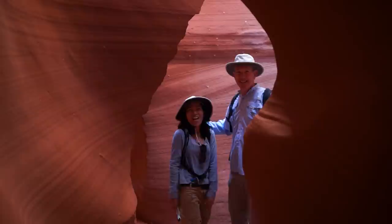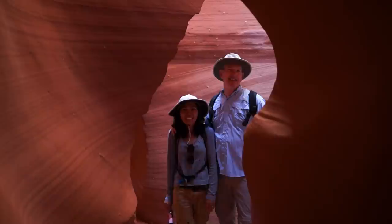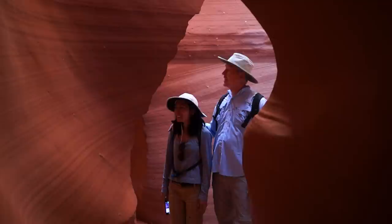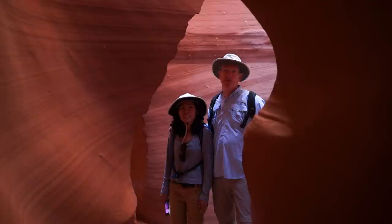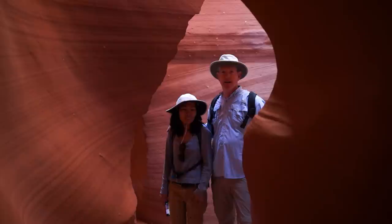I couldn't get through that slot. You're struggling! I'm glad I'm so tiny — it's easy for me. This place is really awesome: the colors, the canyon. Some places in the Lower Antelope Canyon like where we are now are just a foot wide as you come through it. It's really nice. I think I like this tour a lot better because there are fewer people and you have more time for photography.